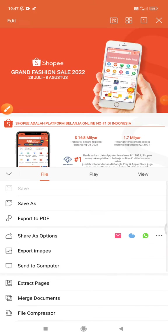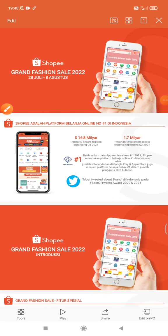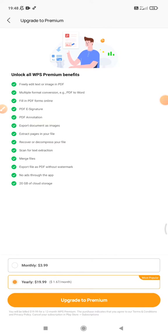You can see there is an option for Save As and Export to PDF. You can do both — you can save as a doc or another format — but I want to export it as PDF. So click Export to PDF, and then click Export to PDF again.